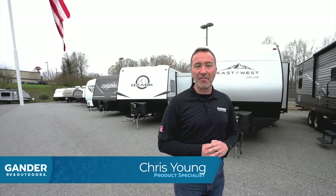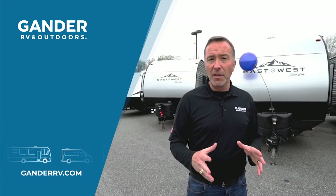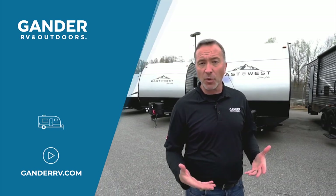Hey everybody, it's Chris Young for Gander RV and Outdoors. You know we like keeping things easy for you — so easy, in fact, you can buy your next RV from the comfort of your home in your PJs. Check it out. Just go to ganderrv.com and find the unit that you want.